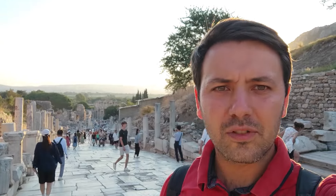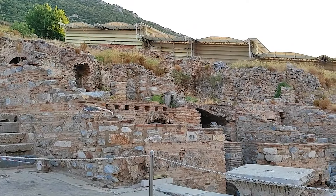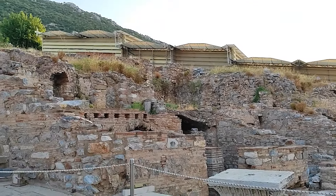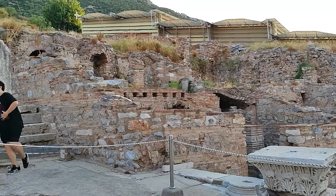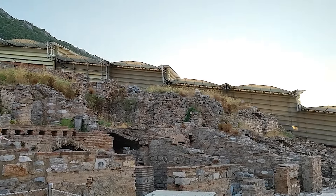Evet şöyle bir de Selsus ve Kuretler Caddesi manzaralı. Fotoğraf çektik ama koyamıyoruz, Instagram kapalı oldu şimdi. Bakın burası Yamaçevler 1. kısım, M.Ö. 1. yüzyılda burası inşa edilmiş. Şu diğer taraf yasak orası. Fark etmedikler, sırıtıyorlar. Bu Yamaçevler 2, şu üzeri çatıyla kaplı yer, daha yakın döneme ait.